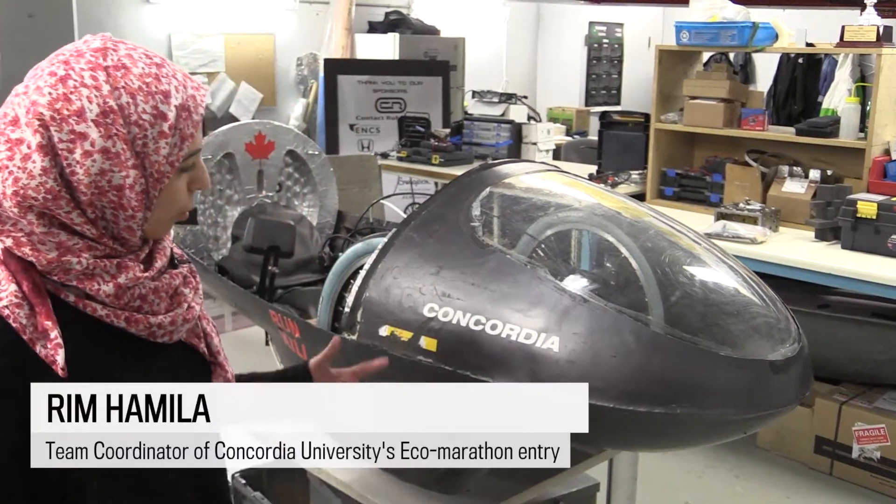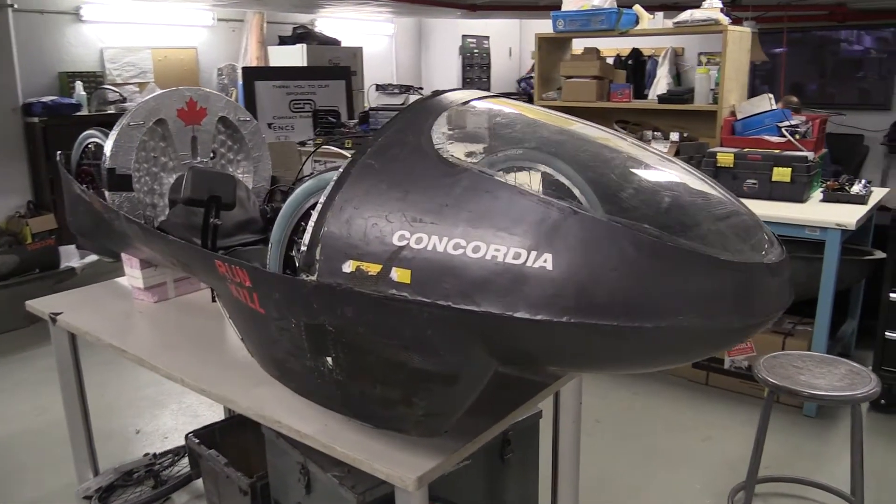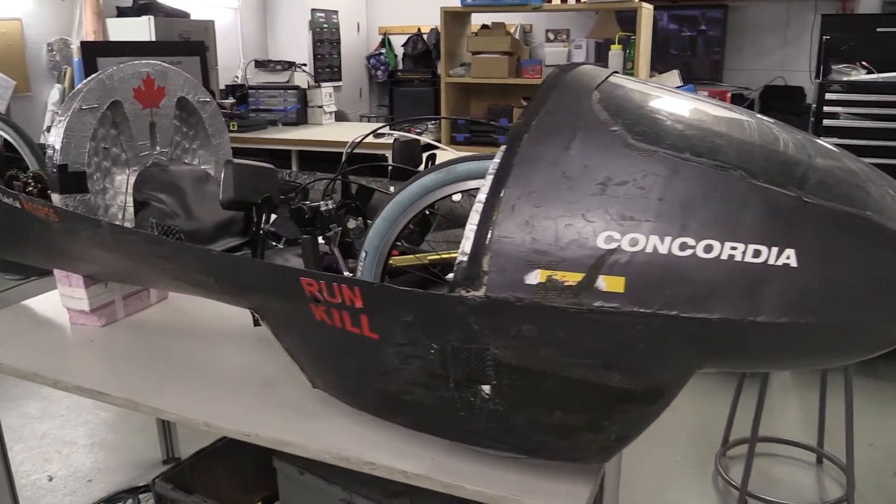This car has been worked on for the last two years — this is the third year. The shell that you see, the body of the car, was made two years ago. It's still very functional.